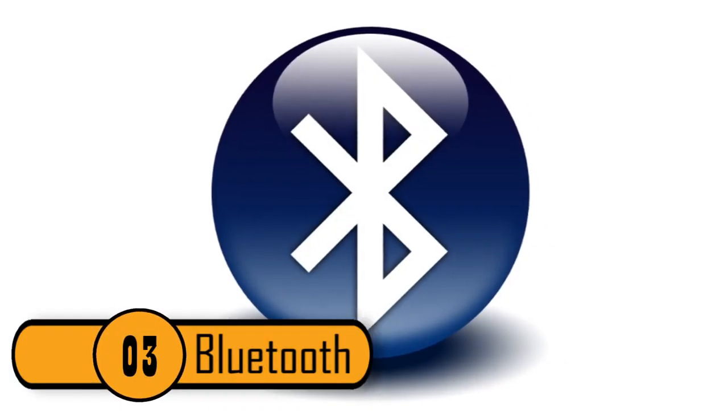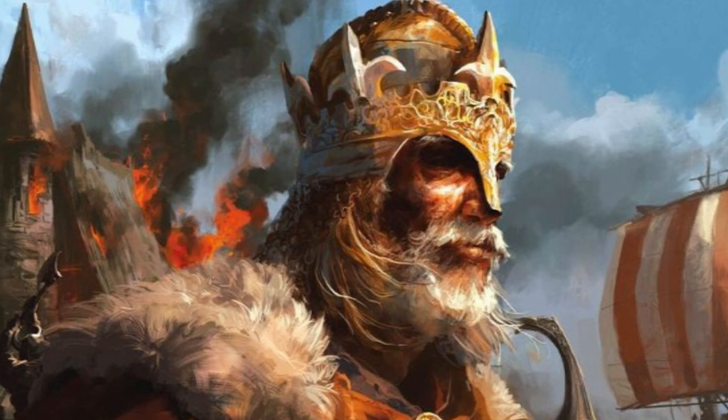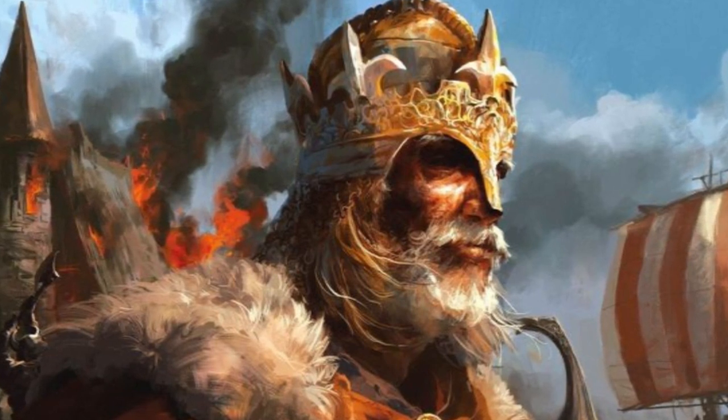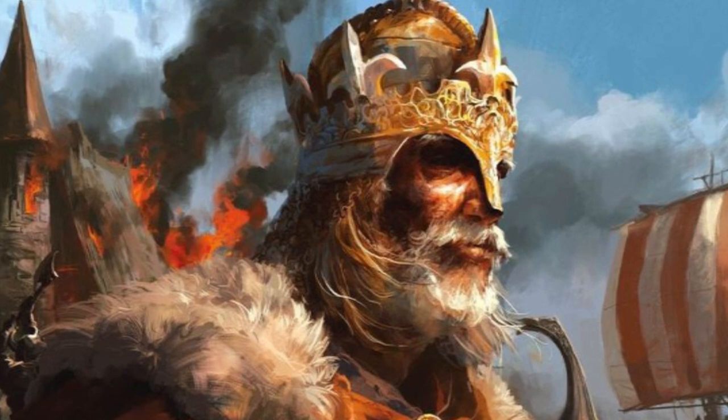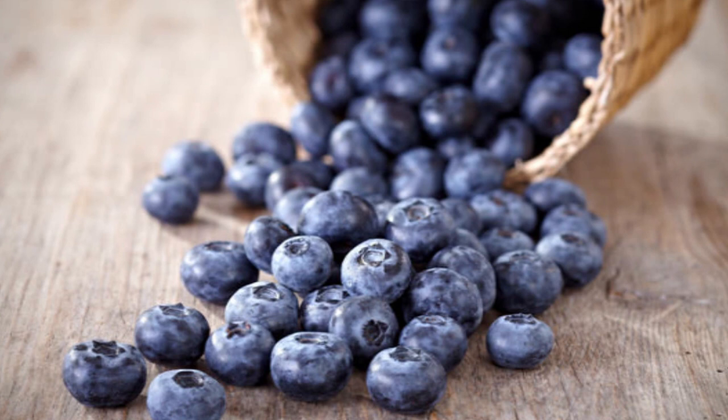If you've ever used any type of Bluetooth technology, you've seen the Bluetooth symbol. This symbol goes back to a historical figure named King Harald Blattand. He was famous for uniting two Danish tribes into one kingdom. His nickname was Bluetooth because he ate so many blueberries that one of his teeth was stained blue.